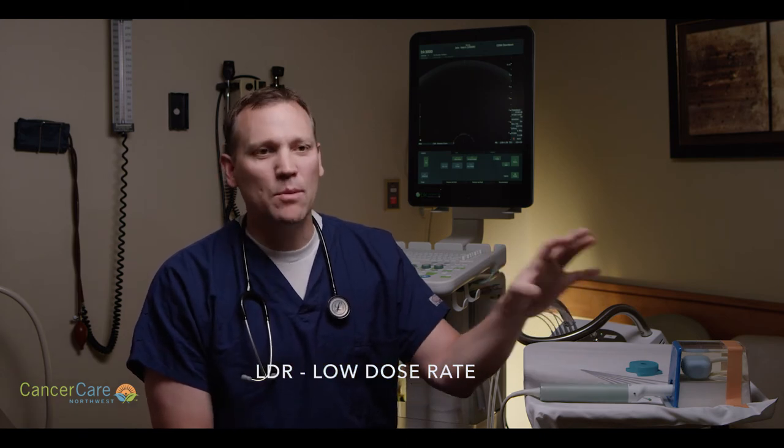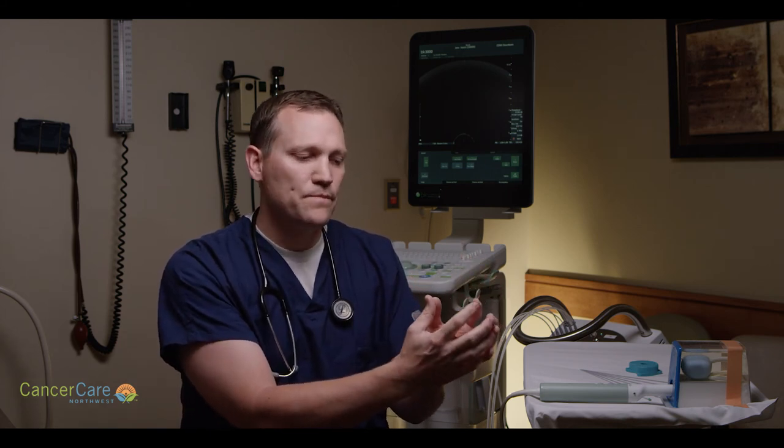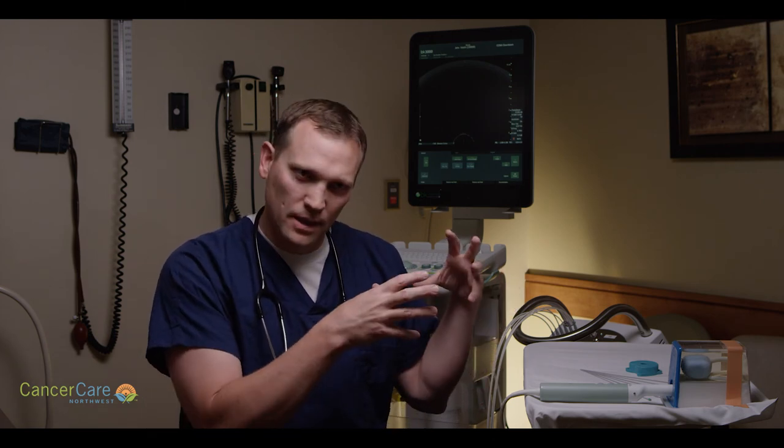Take prostate cancer, for instance. The older form of brachytherapy was called LDR, or permanent seed implant for prostate cancer. That involved putting permanent radioactive seeds in the prostate in a pattern that would allow the prostate to be fully treated, but it was done slowly — the radiation seeds gave off their radiation over months to deliver the full dose. HDR brachytherapy builds on that pattern, which was very successful, but has multiple advantages. It was a natural evolution of treating prostate cancer, using the new advances in technology to be even better than in the past.